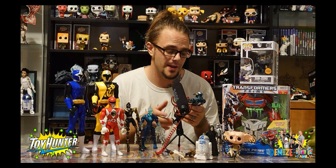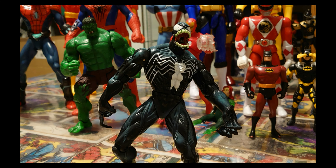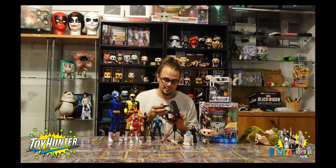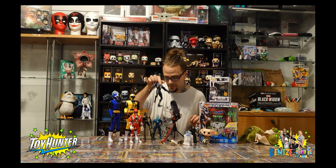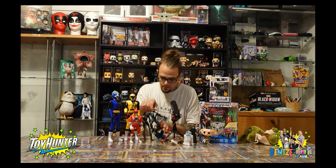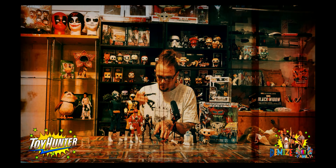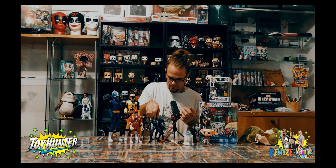Moving on to Marvel figures - I picked up this Venom figure because Venom is one of my favorites. What an awesome character from the Marvel universe. Got him at a good price, but he's missing his tongue - I know, no tongue, which is like the main feature of Venom! Great figure, really good, huge actually. No tongue so he can't talk.